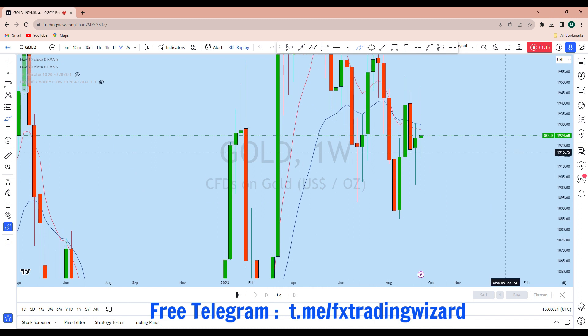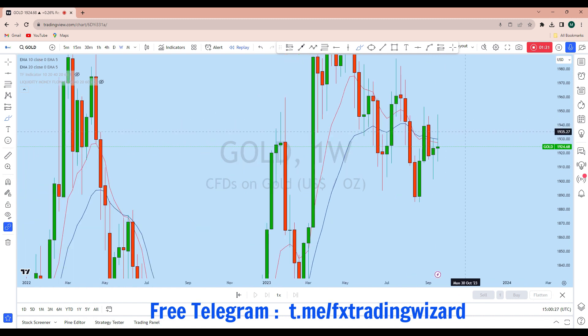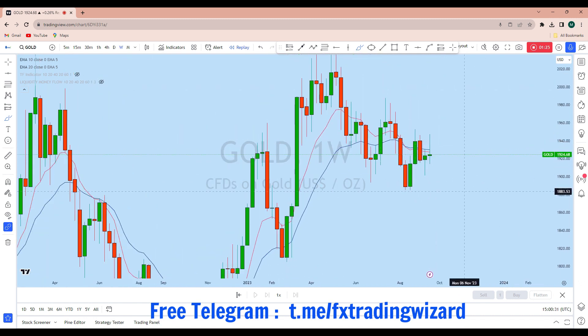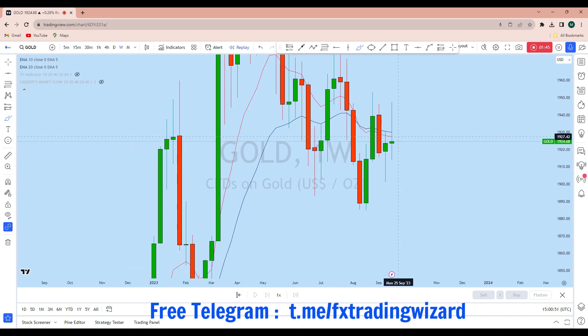Looking at the overall picture from the weekly perspective, we can see there was a strong drop here followed by a correction, and then another drop followed by another correction. The market from the weekly could remain sideways — we might see another weekly doji. But this week, before the monthly close, we could see a move playing out.